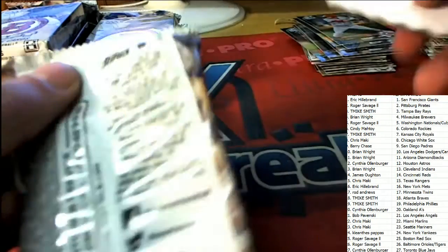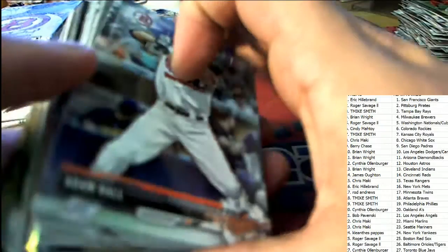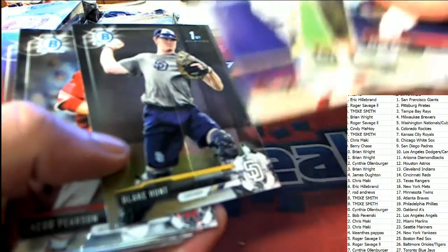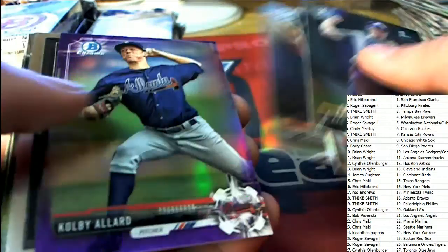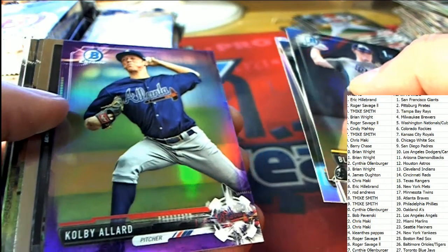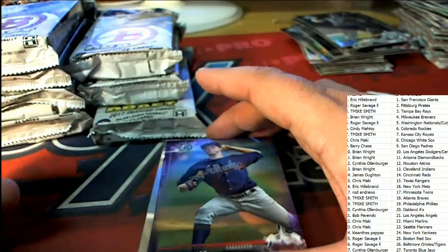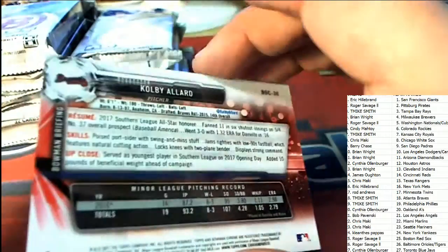Good luck, everybody — here we go. Let's get a big item coming out of our box break. What's it going to be? Kobe Allard for the Braves — this is a chrome purple, 127 of 250. Kobe Allard.